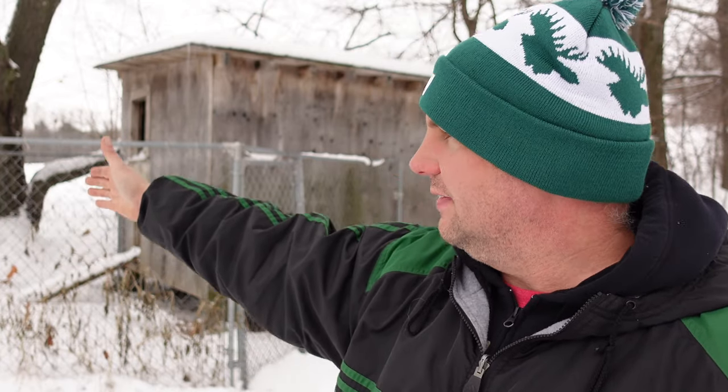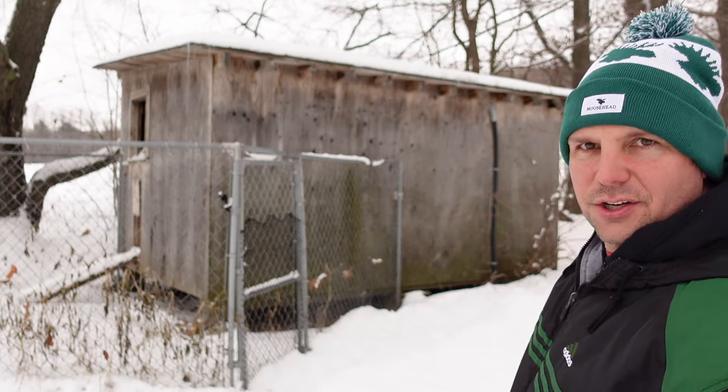I am going to demolish this and I'm going to reclaim a lot of the wood, whatever I can, and I'm going to lay out a footprint for a new coop. The new coop is going to start right here where the run is, and then there's going to be a building, and the run is going to continue up into the trees. I have a design in my head - I don't work from blueprints, I just have a vision.